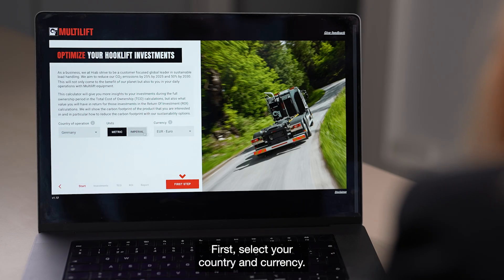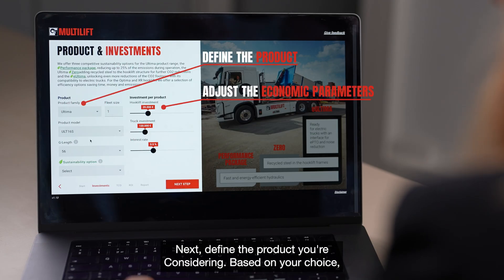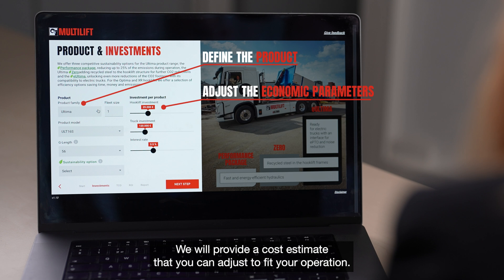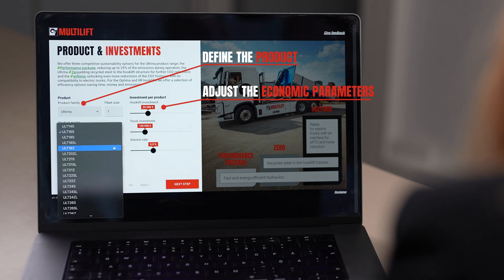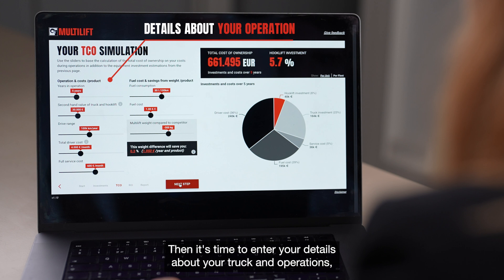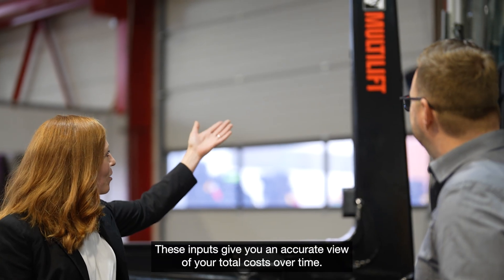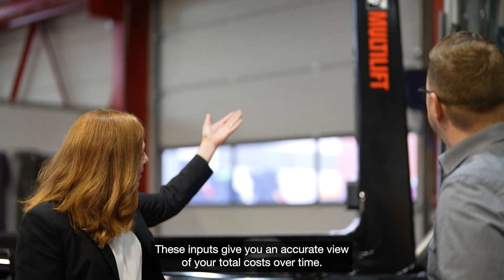First, select your country and currency. Next, define the product you're considering. Based on your choice, we'll provide a cost estimate that you can adjust to fit your operation. Then, enter your details about your truck and operations — like your driving range and how many years you plan to use the equipment. These inputs give you an accurate view of your total cost over time.